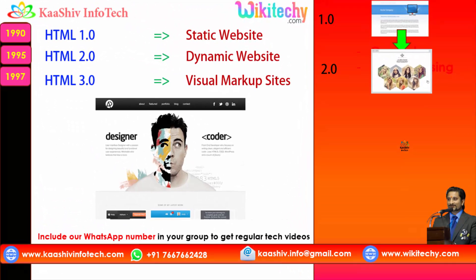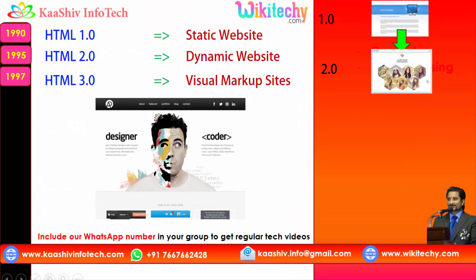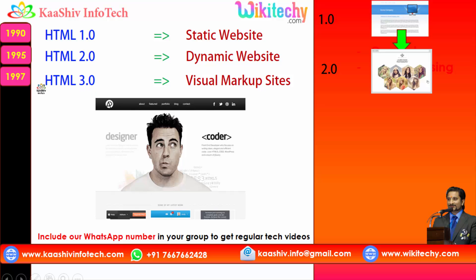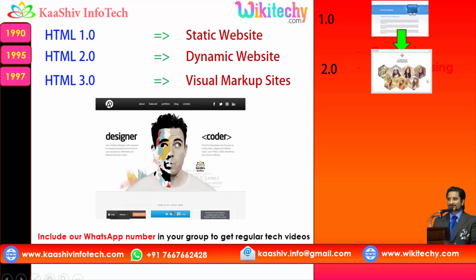More dynamic features in 2.0 were followed by much more dynamic features and visual enhancements — an enhanced version of HTML in 1997. That's HTML 3.0, where you are able to see a clear visual improvement.